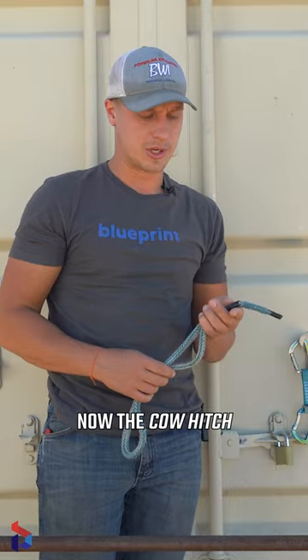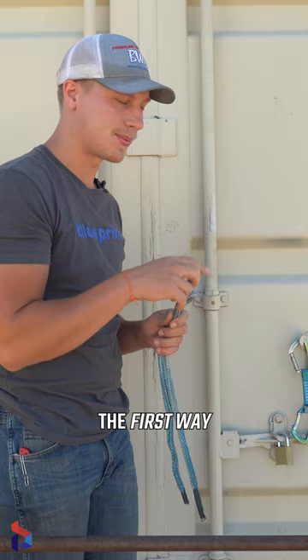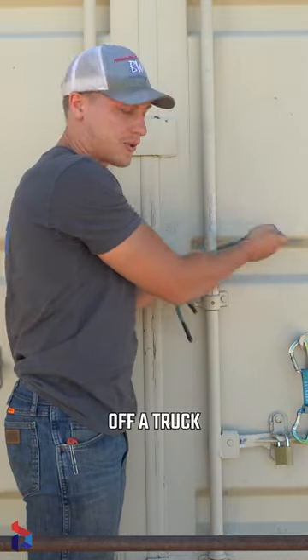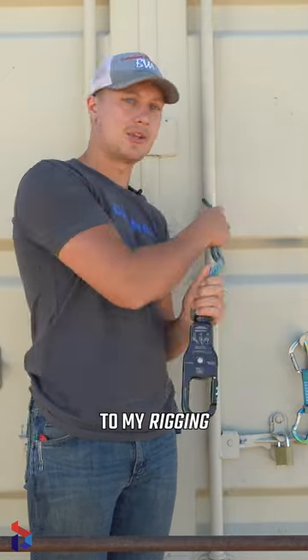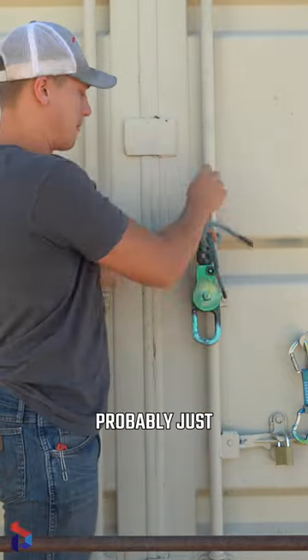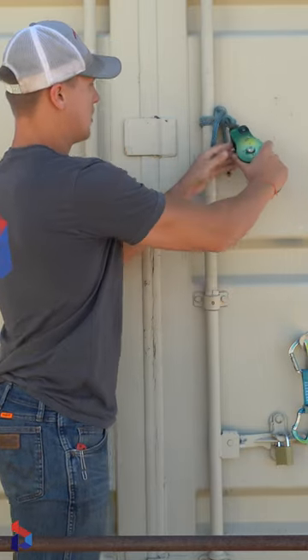Third hitch: the cow hitch. I really only use the cow hitch at work in two ways. The first way is to hang a rope sling on the rail off a truck — just to hang a rope sling, I'll just tie a cow hitch. Then I tie my rope sling to my rigging attachment point and probably just tie a square knot.